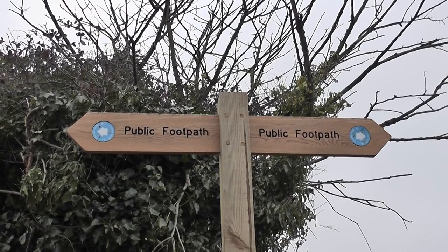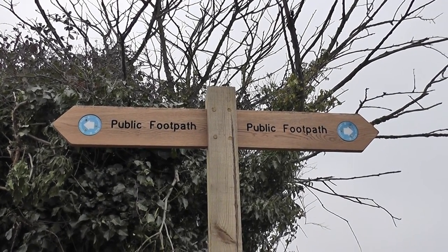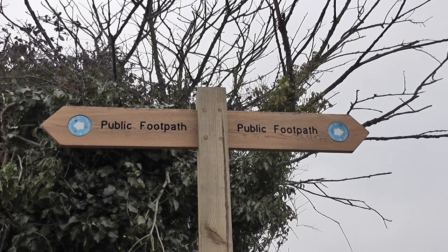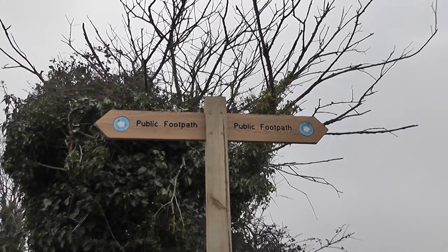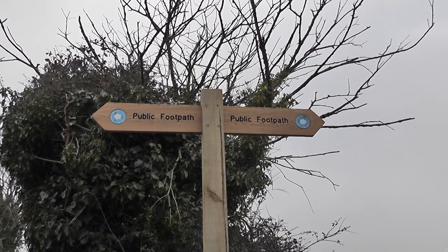Point ten of the text needs updating because it now refers to the Norfolk Coast Path marker finger post, but that was changed and rerouted a few years ago. The text needs updating — it's just simply a public footpath now.